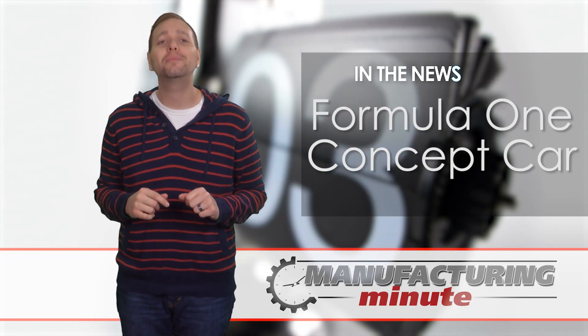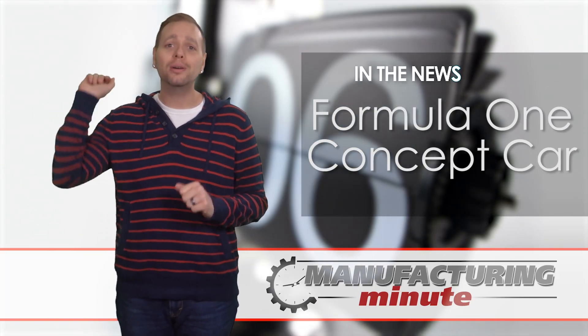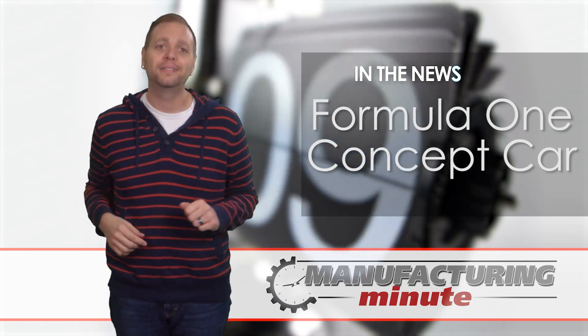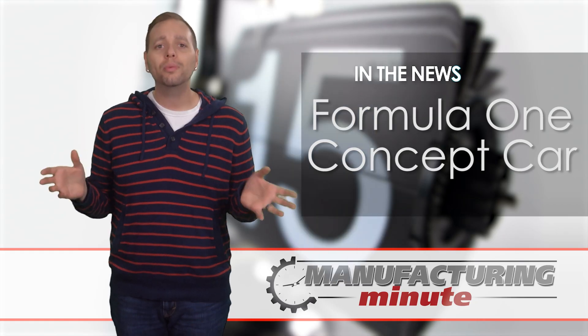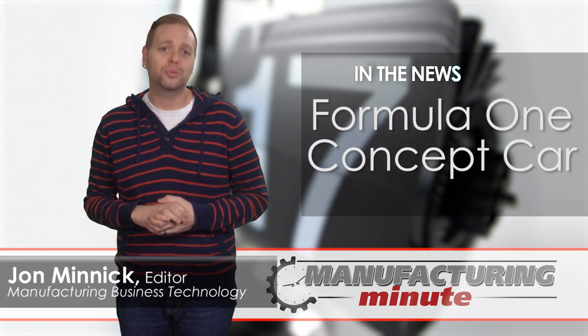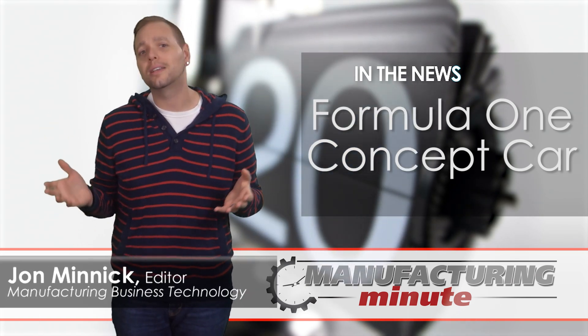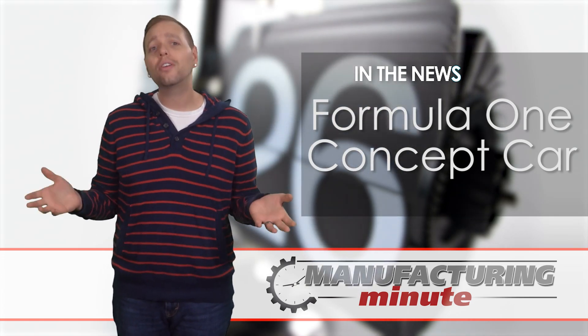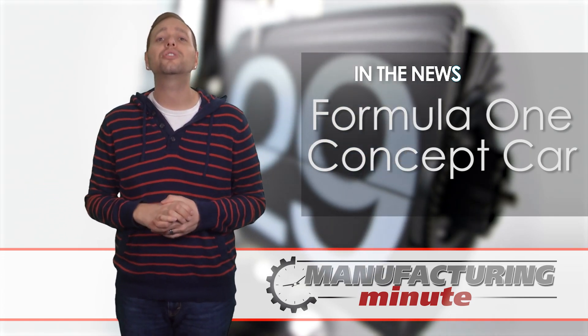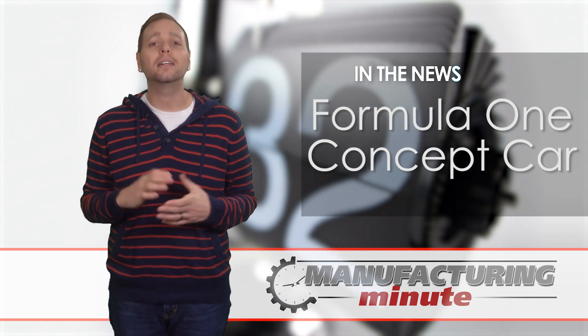In this episode, McLaren's new concept racer, the MP4X. Welcome to your Manufacturing Minute! Formula One racing can be a technology arms race as each team adjusts, revises and modernizes their car in hopes of gaining a competitive edge. Looking further into the future, McLaren unveiled its vision of racing the MP4X electric concept.